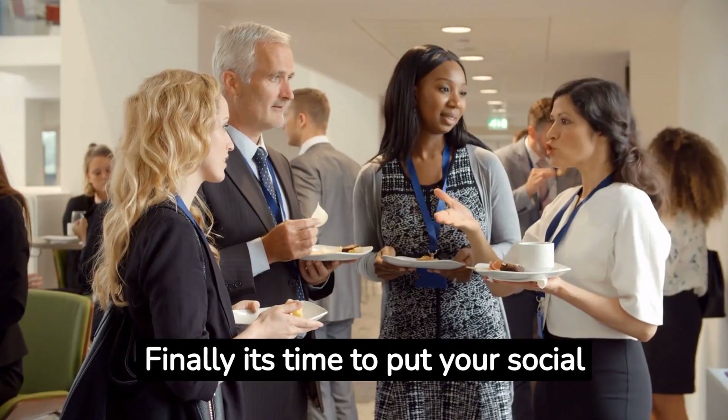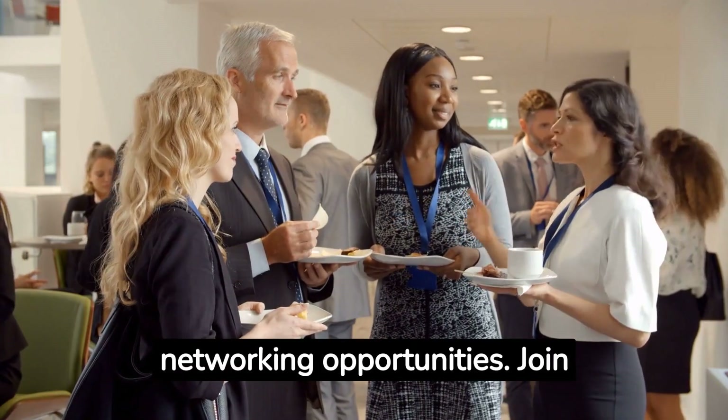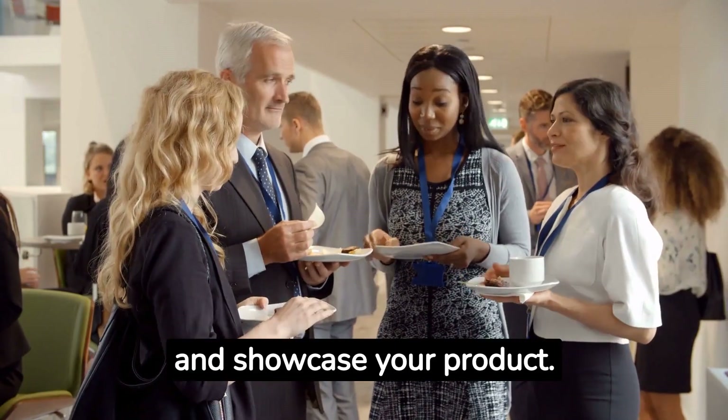Finally, it's time to put your social media skills to good use. Platforms like LinkedIn are treasure troves of networking opportunities. Join industry-specific groups, start conversations, and showcase your product.